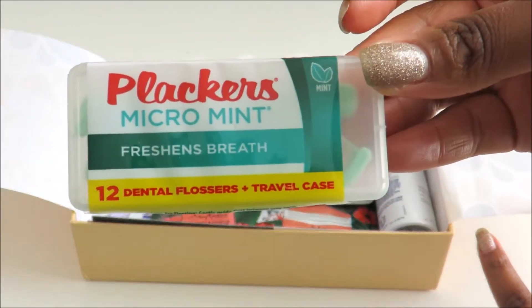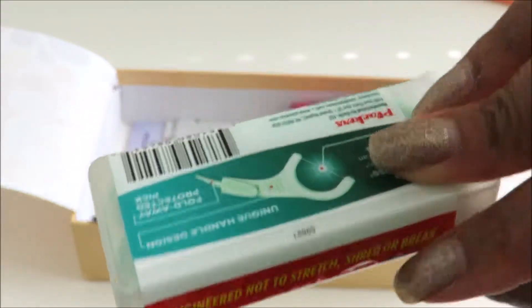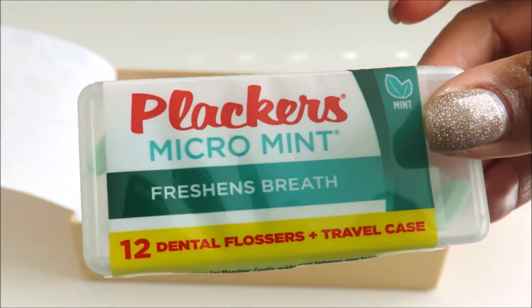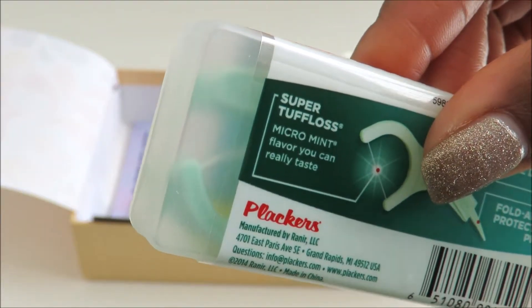The next thing we have here is the Micro Mint — this looks like a flosser. It's a flosser with twelve dental flossers in it. You can see it a little bit in the case there.